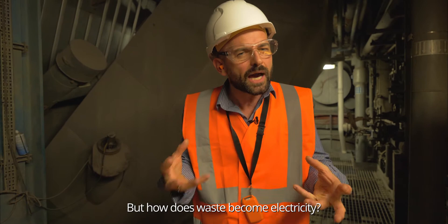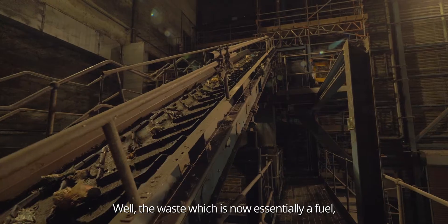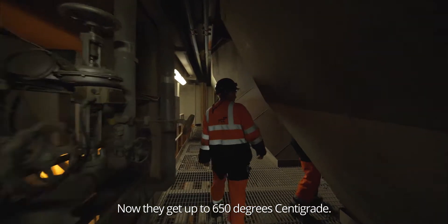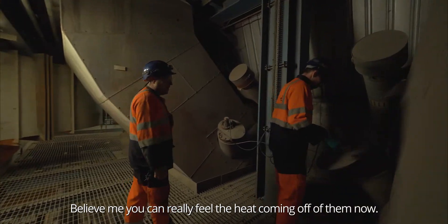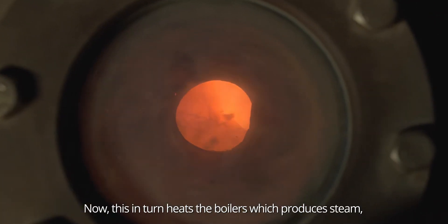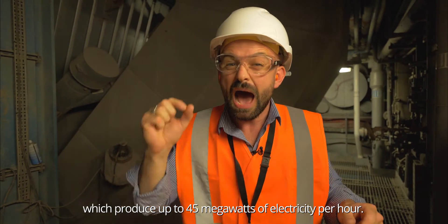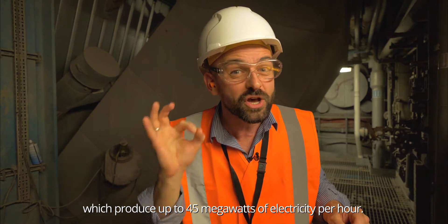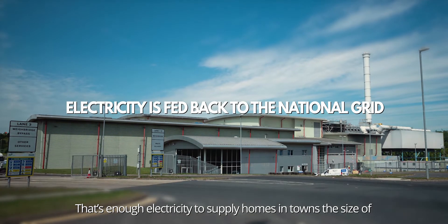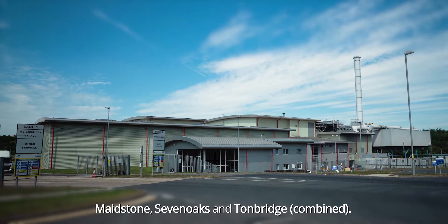But how does waste become electricity? Well, the waste, which is now essentially a fuel, feeds the three incinerators here. They get up to 650 degrees centigrade and you can really feel the heat coming off them. This in turn heats the boilers, which produces steam, and the steam turns the turbines, which produce up to 45 megawatts of electricity per hour — enough to supply homes in towns the size of Maidstone, Sevenoaks and Tunbridge.